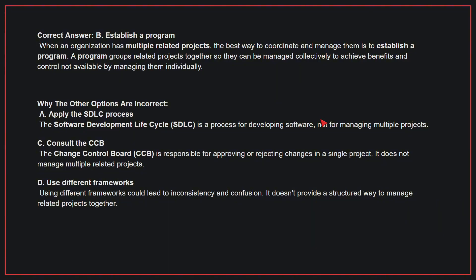Why the other options are incorrect? A, apply the SDLC process — the software development life cycle is a process for developing software, not for managing multiple projects. C, consult the CCB — the change control board is responsible for approving or rejecting changes in a single project; it does not manage multiple related projects. D, use different frameworks — this could lead to inconsistency and confusion, and doesn't provide a structured way to manage related projects together. Therefore, the correct answer is B, establish a program.